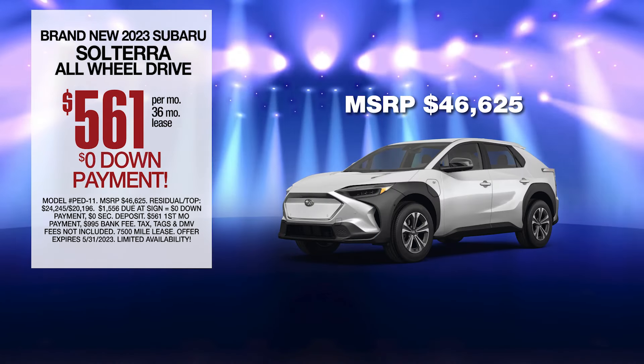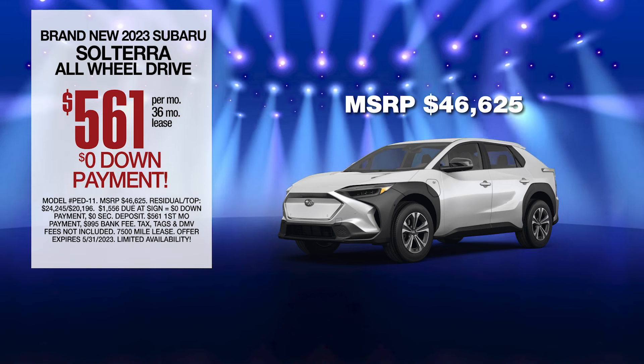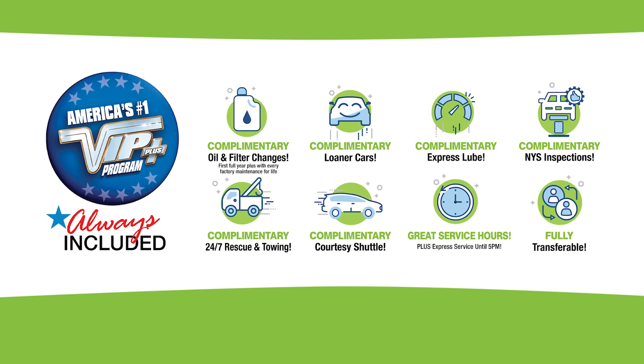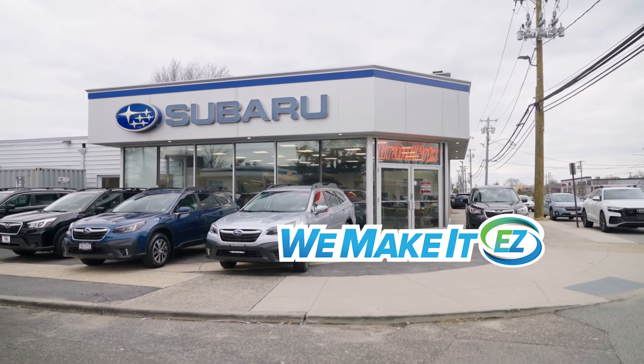Leased at the exclusive VIP price. Every vehicle comes with America's number one VIP Plus program. At Grand Prix Subaru, we make it easy.